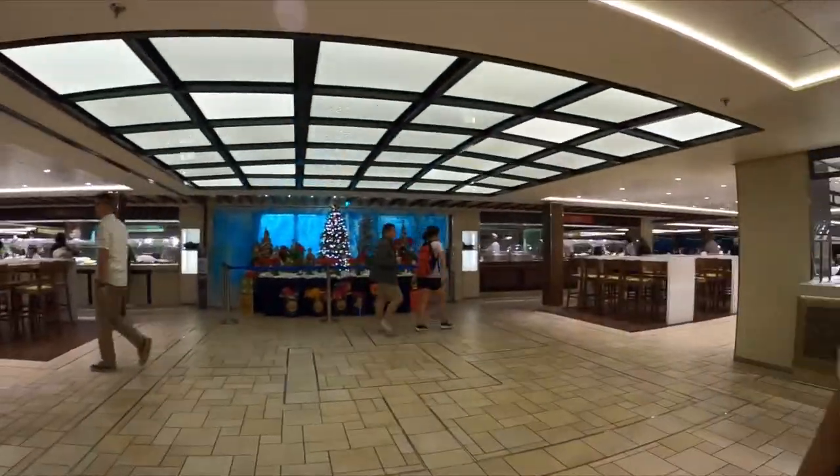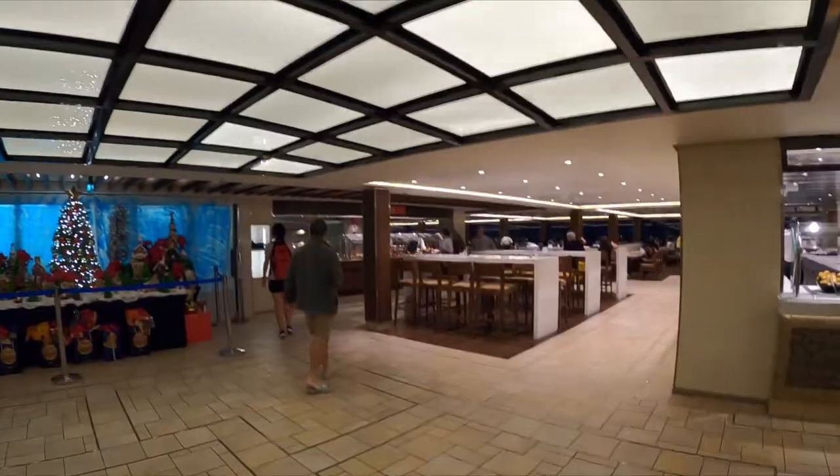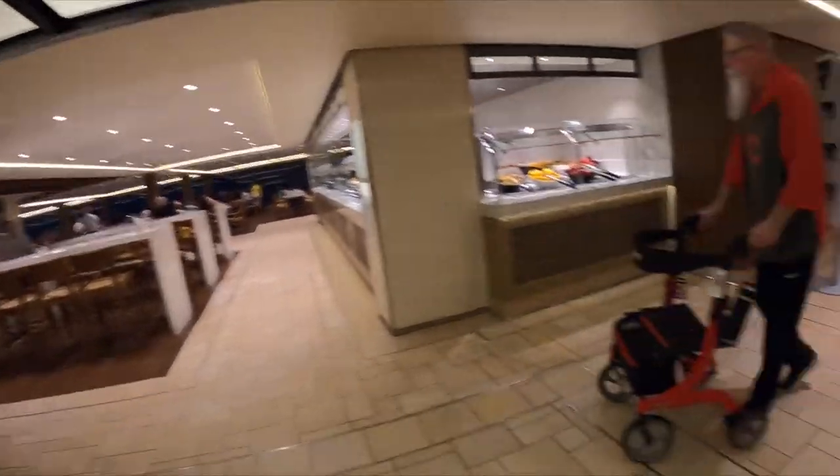So we're inside. Let's see what we've got on the menu. I think I'll catch back up with Becky here in just a few minutes.